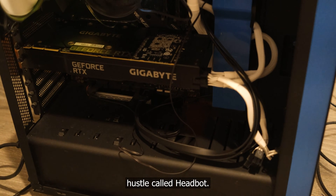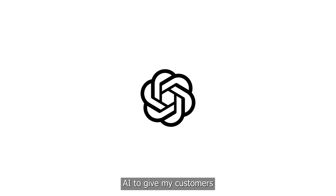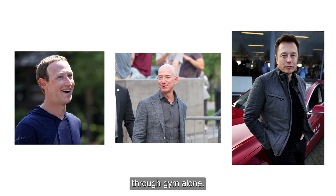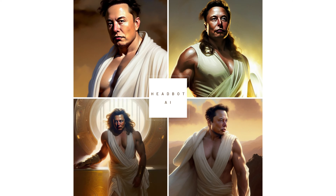I've been working on a side hustle called HeadBot. HeadBot uses AI to give my customers sculpted physiques unattainable through the gym alone. The results? A chiseled form that would make Zeus jealous.